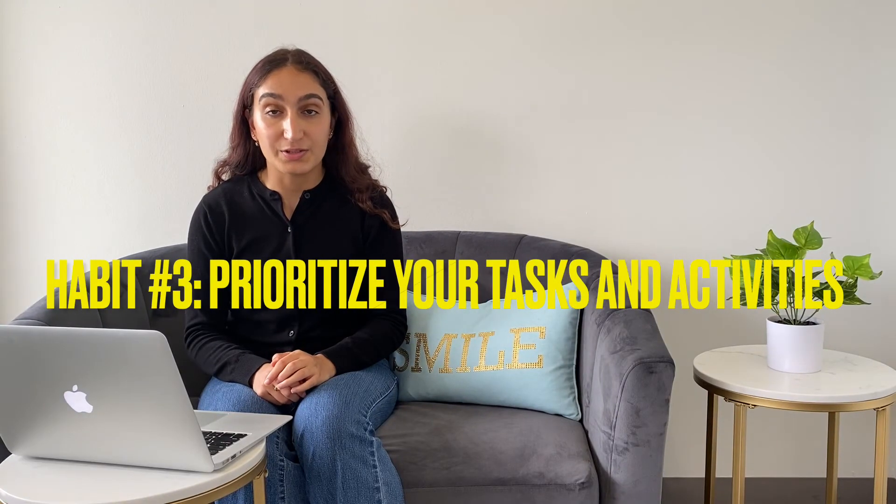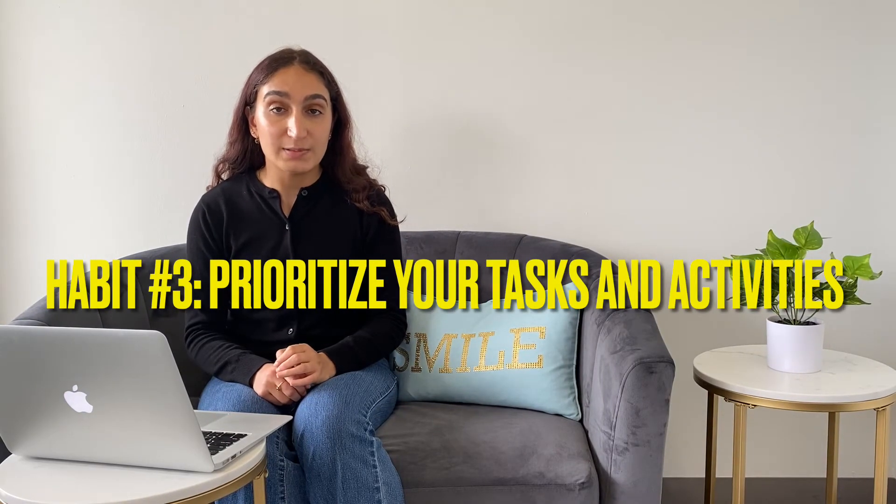The third habit is to prioritize. You should be spending time on things that are important to you. As the semester goes on, there will be a lot of tasks fighting for your time, which can overwhelm you and even reduce your productivity. At that moment, look at everything you are doing and prioritize the most important things. It's okay to say no to activities you don't have the capacity to do, and sometimes even leave activities that are not benefiting you.